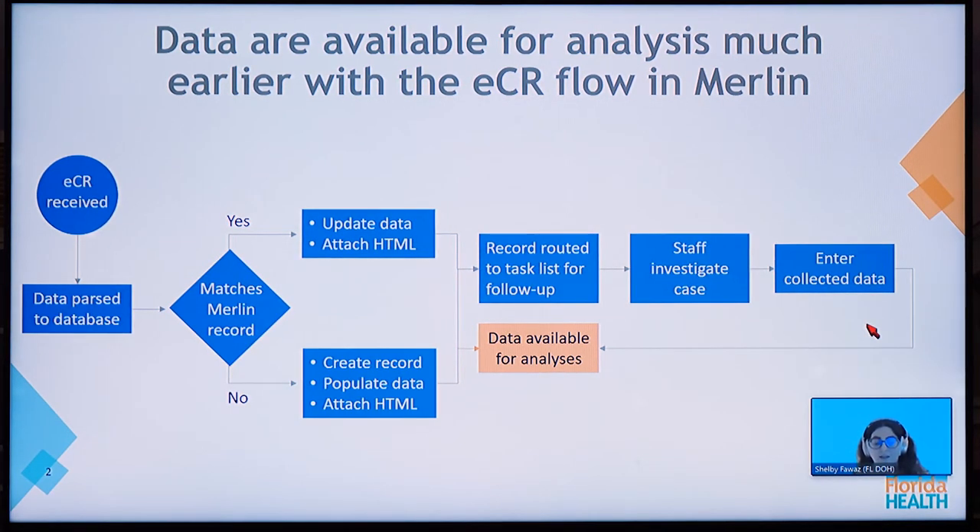Comparing Duane's electronic initial case report to more traditional electronic laboratory reporting or paper-based reporting, the data are available for analysis much earlier with ECR flow into Merlin. The ECRs received are parsed into a database which determines if there is an existing Merlin record. If yes, it matches, updates the data on the record, and attaches the HTML. If there's no match, it creates a new record, populates it with data, and attaches the HTML. The record is then routed to the Merlin task list for follow-up by county staff, where it is available immediately for analysis — meaningfully improving timeliness of intervention and giving us the full picture of Duane's case.